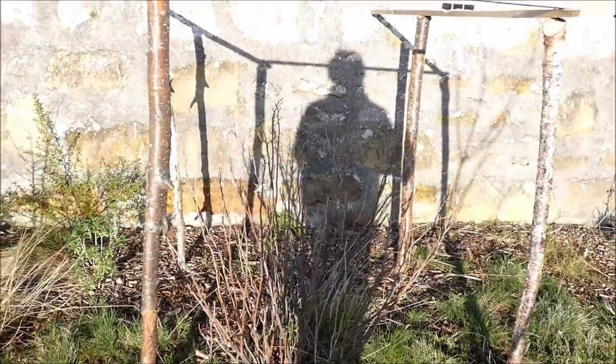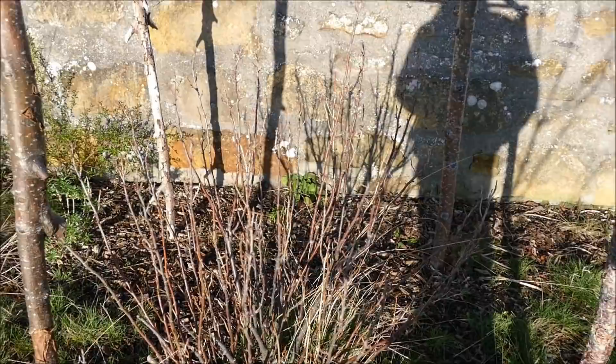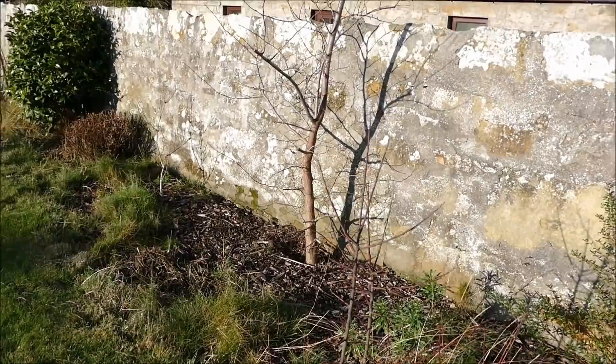Coming around, we've also got some more currant bushes — a mixture of red, white, and black currants. They tend to do okay but don't do too well in this garden; I think it's probably a little bit cold up here in north Scotland. As I say, this is roughly around 58 degrees north, so it's quite far north and the climate can be a bit challenging.